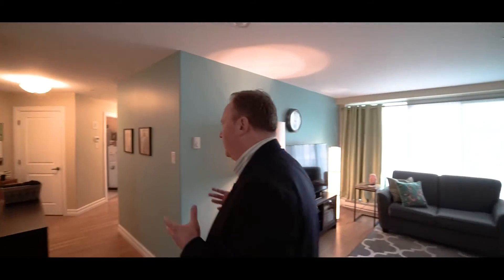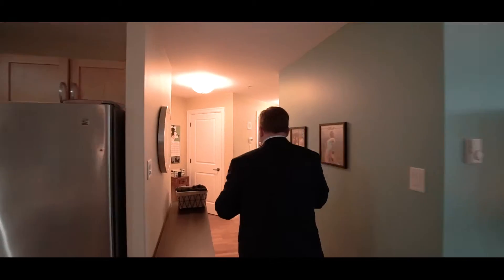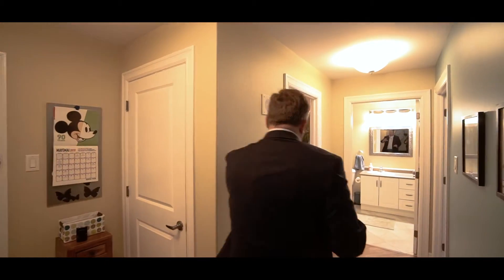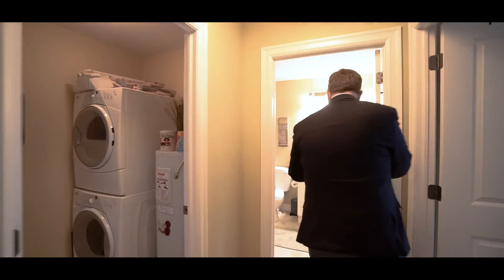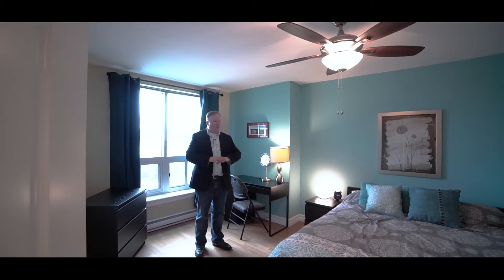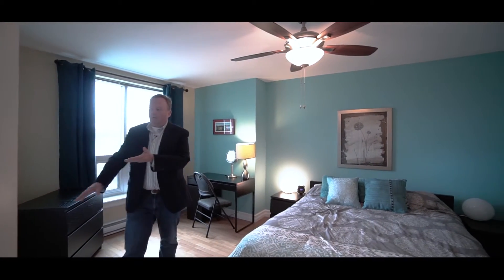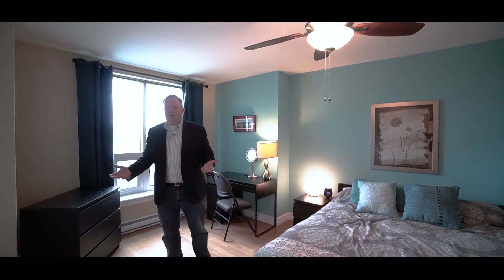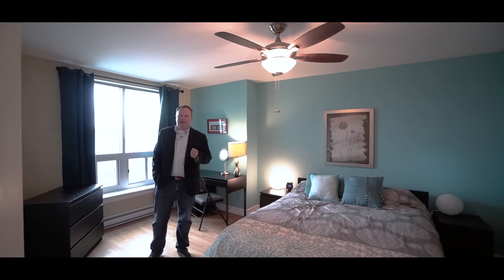This is an amazing condo for a couple or single, because this is all you'll ever need: entry storage, in-unit laundry, a nice full bath, really spacious, and then a really nice generous master suite with all the space you'd ever need and a walk-in closet as well. The location is super central.